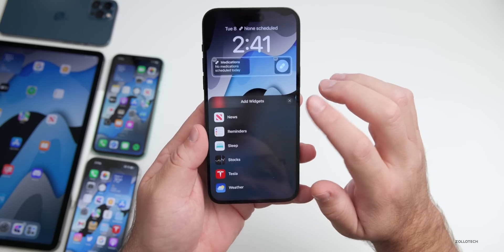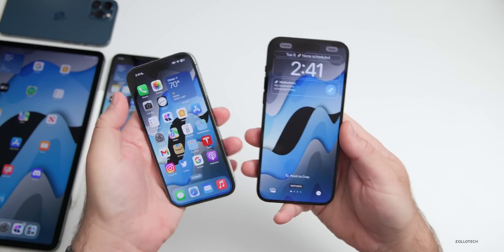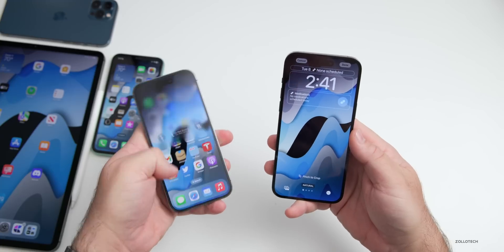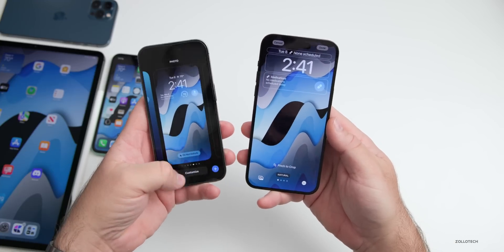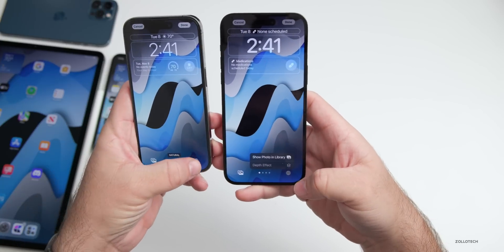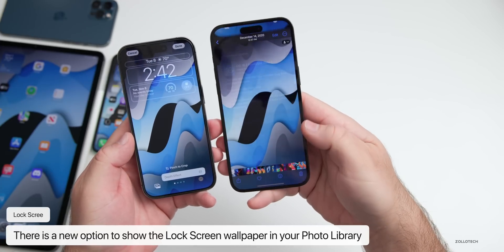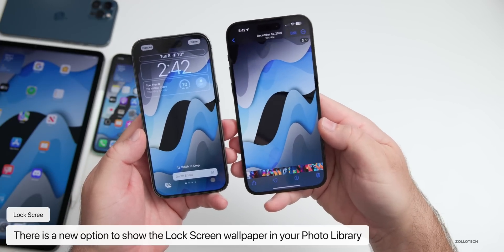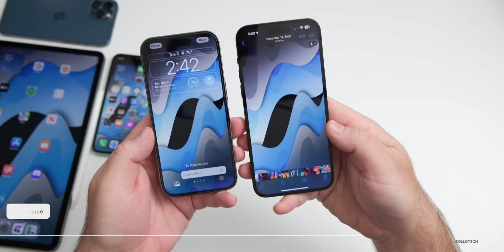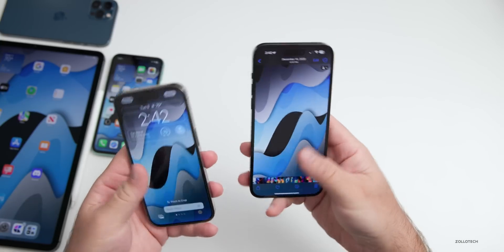There's also something new when customizing the lock screen. On the iPhone 14 Pro running beta 1, tapping the three dots in the bottom right now shows a new option: 'Show Photo in Library.' Tapping it brings you directly to that wallpaper photo within your photo library, making it easier to navigate to.